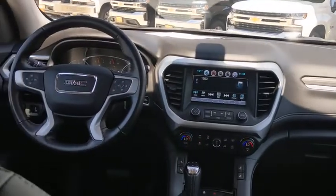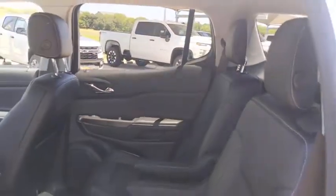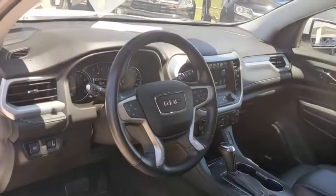Leather wrapped steering wheel, Bluetooth, adjustable steering wheel, cruise control, floor mats, keyless start, aluminum wheels, four wheel disc brakes, auto dimming rear view mirror, rear defrost, climate control, and universal garage door opener.